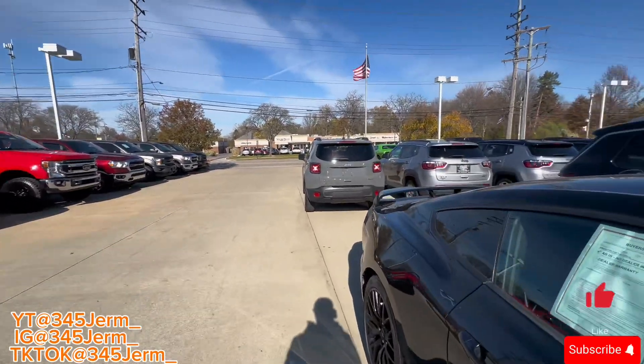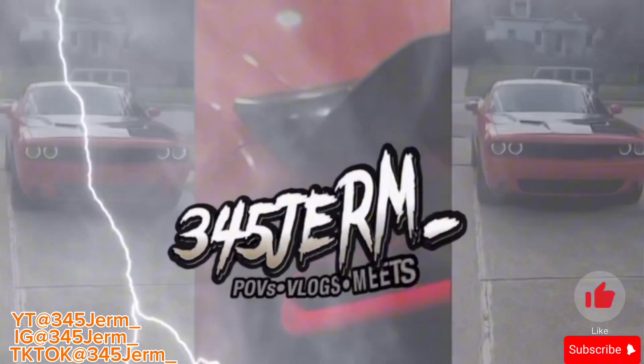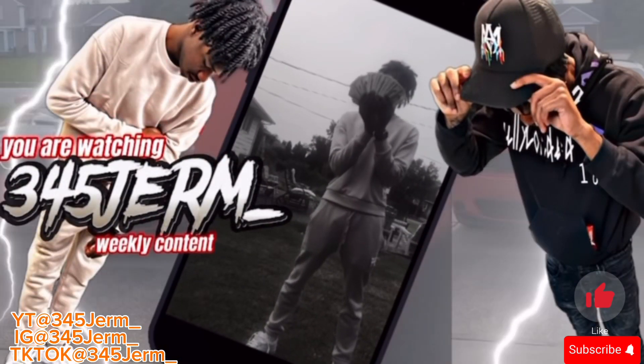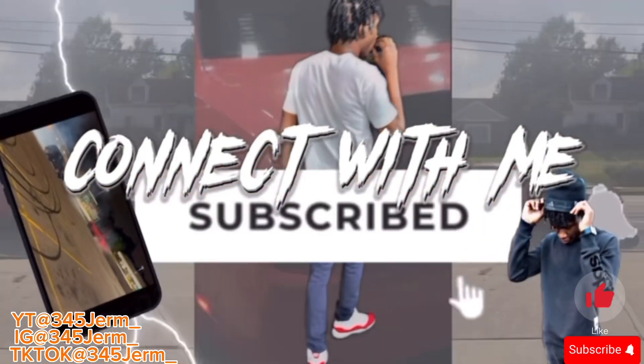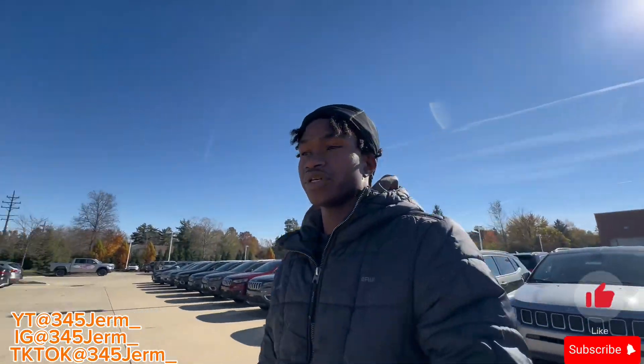Jerm's been saving up, and like I said y'all, I told y'all I was gonna get a scat pack. What's going on with the YouTube, it's your boy 345 Jerm and it's a crazy day, so make sure y'all stick towards the end.